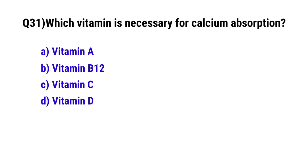Question No. 31: Which vitamin is necessary for calcium absorption? The correct option is D: Vitamin D.